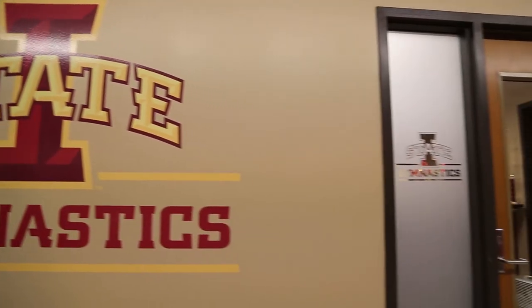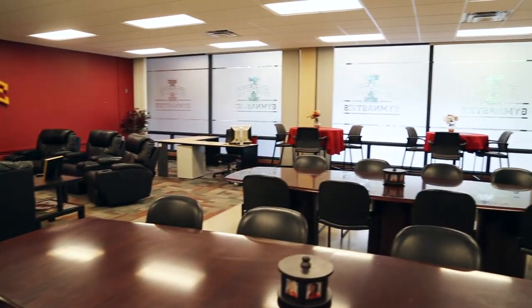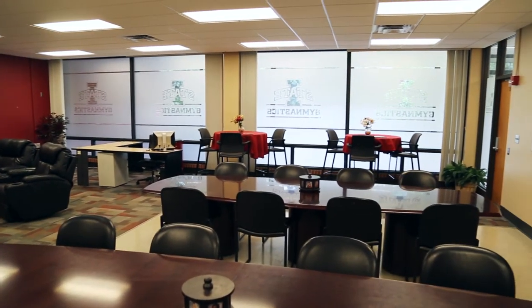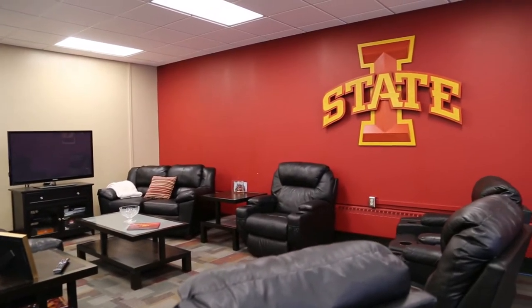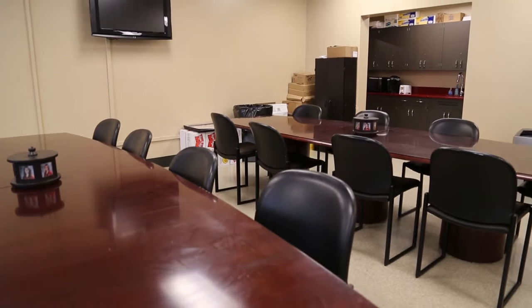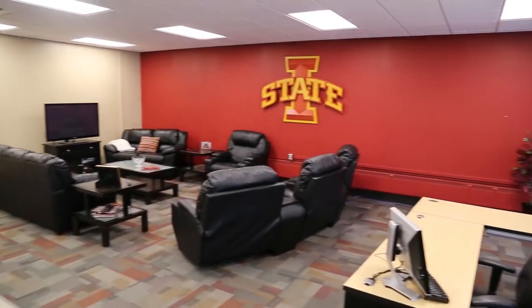A large team room was renovated in 2013 with leather couches, recliners, and a large HDTV. The space includes a meeting and dining area, a full kitchenette, and computer workspace. The room is available to student athletes 24-7 to meet, study, and relax.